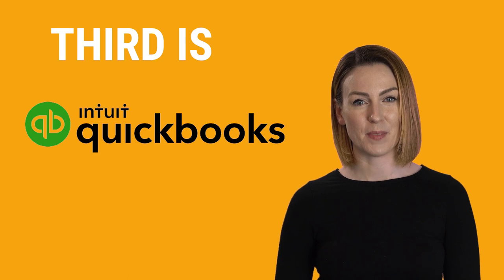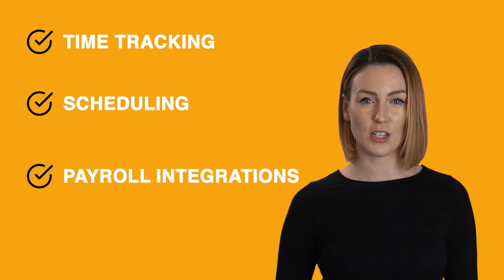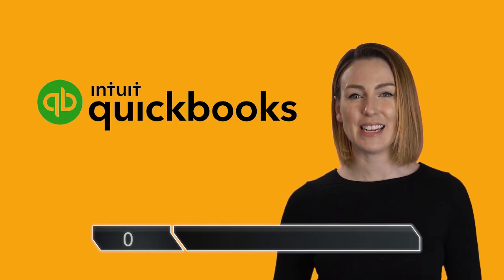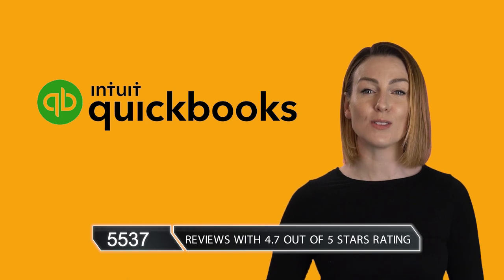Third is QuickBooks Time, who are currently offering features such as time tracking, scheduling, payroll integrations, and timecard reports. QuickBooks Time boasts a total of 5,537 reviews with an average of 4.7 out of 5 stars.